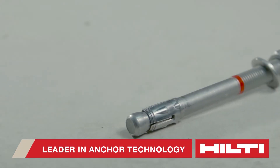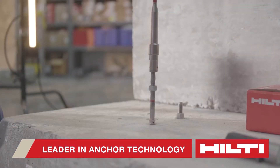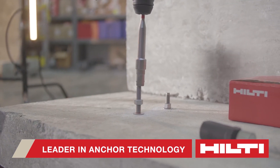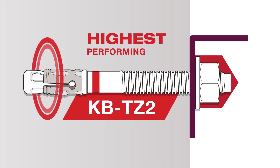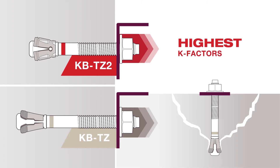Hilti, the leader in anchoring technology, understands the need for a high-performing mechanical anchor that can be easier to install. The KBTZ2 is the highest-performing expansion anchor in the market, and its design has achieved the highest K-factors to effectively utilize concrete strength.